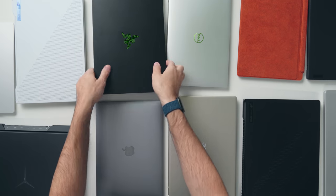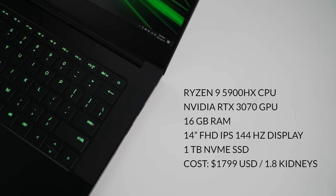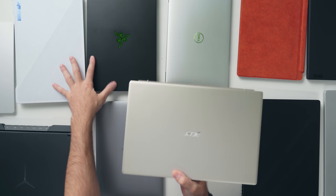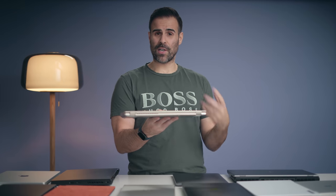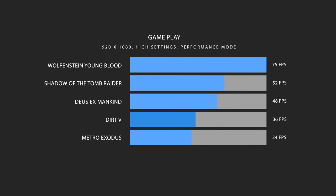If all you care about is gaming, go for the Razer Blade 14 — it will cost more, but you can spec it with a more powerful GPU and it has a slightly faster processor. If both of those are out of your budget, take a look at the Acer Swift X. The battery life on it is better than both of the others. It's a great option for a student who wants all-day battery life but still has an RTX 3050 Ti for light gaming and tasks like video creation.